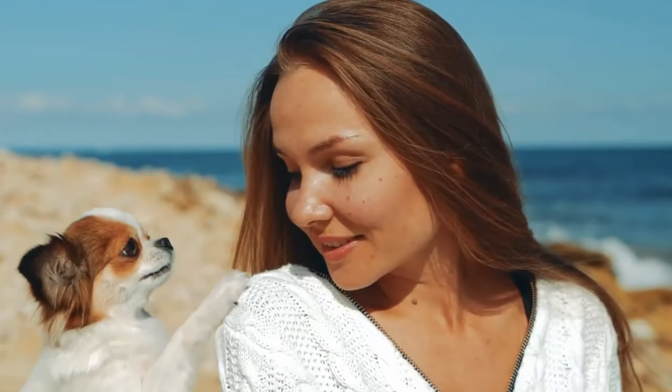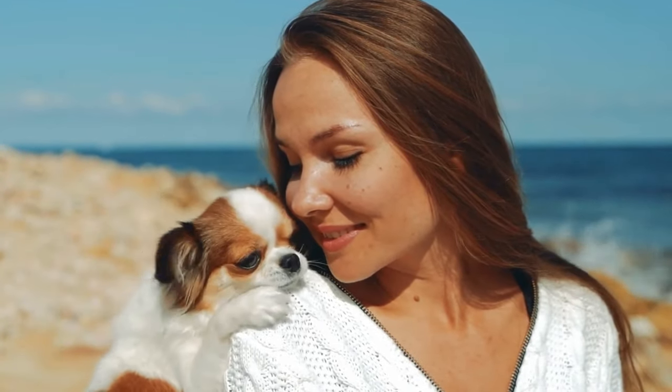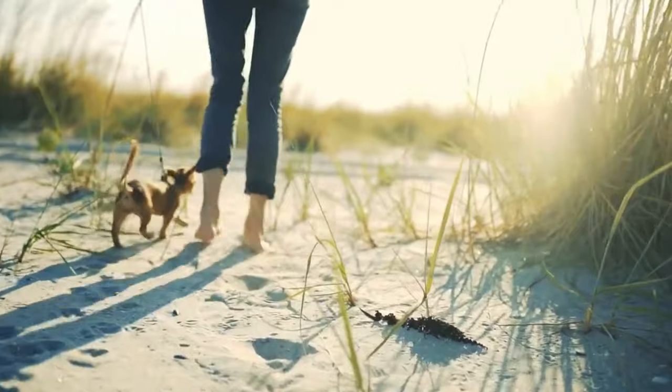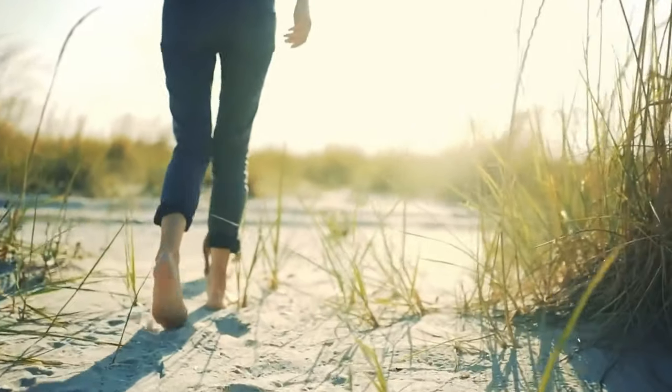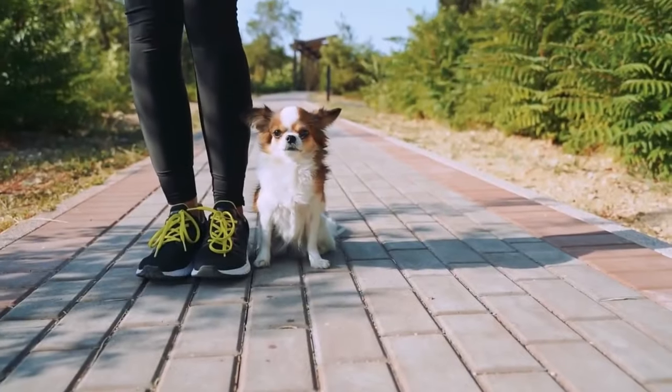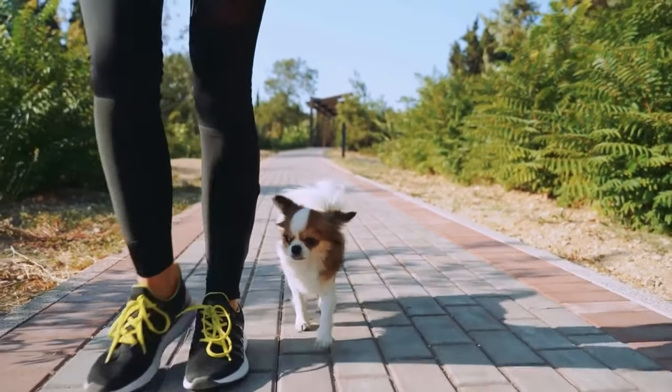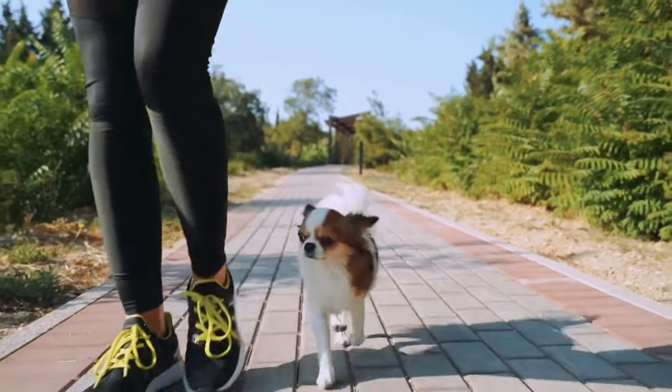Especially with short hair varieties, Chis are easy to groom and require only regular brushing to keep their coat looking fresh. The longer hair varieties just require more brushing. Regular trips to the groomer aren't necessary. A caveat with the Chi is that it can be difficult to potty train outdoors, which makes the doggy pad idea a bit more enticing.